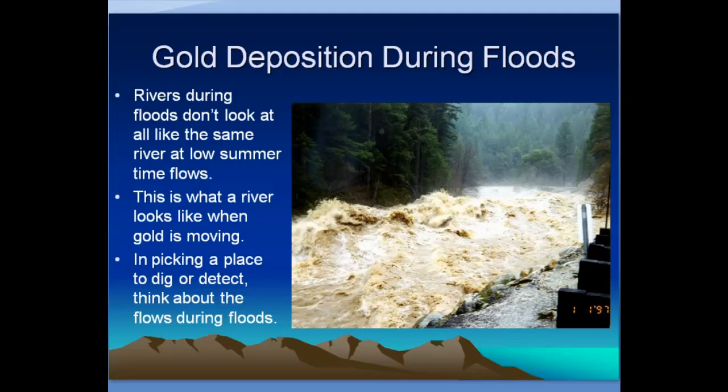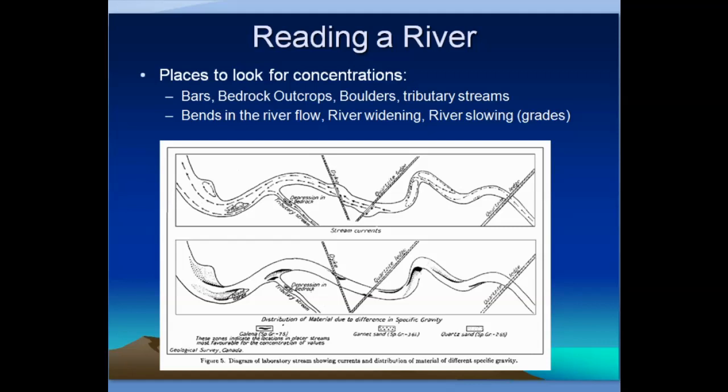In picking a place along the stream to dig or detect, you have to think about what the river looks like at full flood stage. When reading a river for natural concentrations of gold — places where gold is going to get stuck — look at: gravel bars, bedrock outcrops, boulders, tributary streams, bends in the flow, river widening, and river slowing — meaning a changing grade. These are all classic places to find accumulations of placer gold.